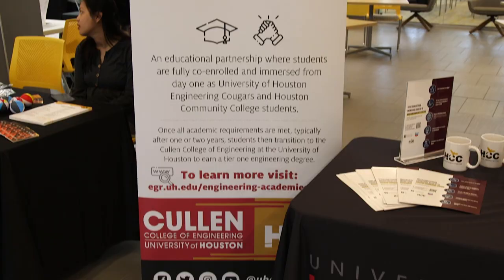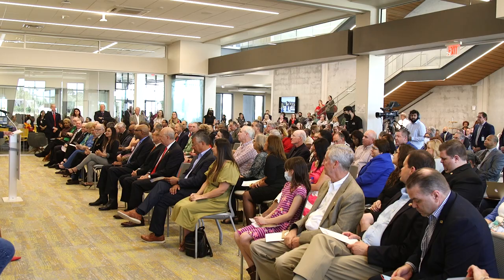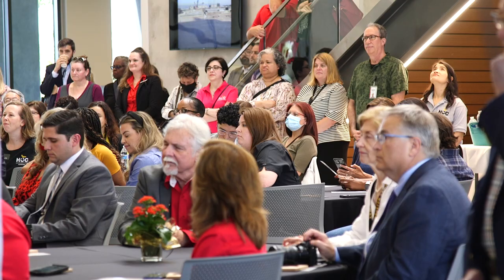We are excited about being in a new location close to the University of Houston, near Highway 99 at I-10. This is a wonderful time for growth. We look forward to serving the students here and supporting the businesses in the region. This is truly a wonderful occasion for Houston Community College.